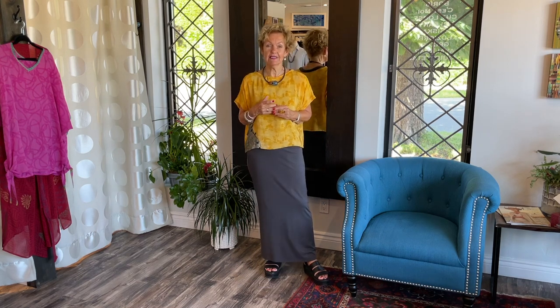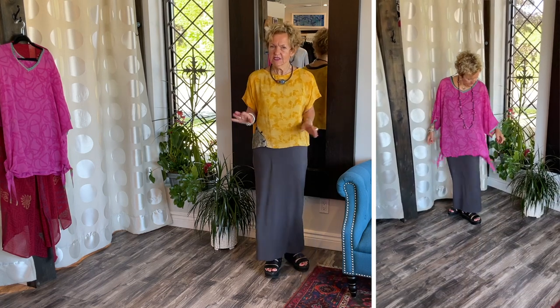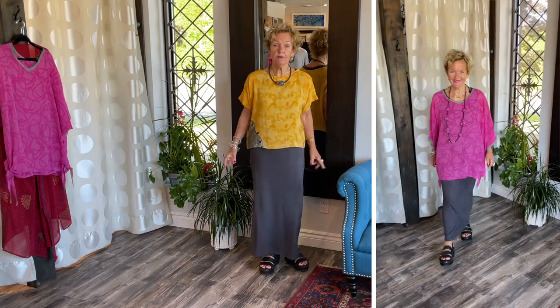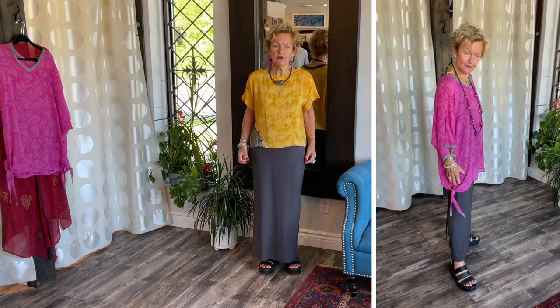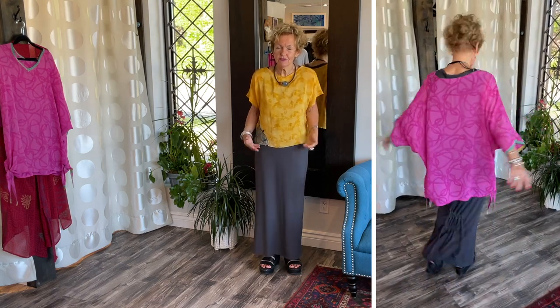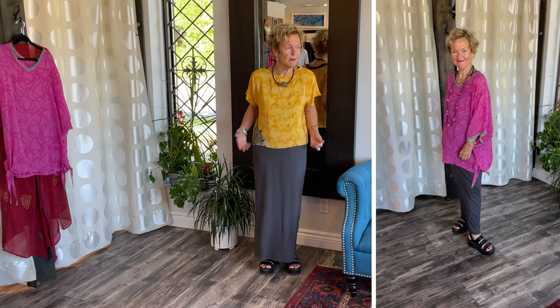My other favorite piece is the side tie — the long tunic with the ties on the side, which is very versatile. You can let one tie hang, you can tie bow ties — that's how I'm wearing it. You can tie the ties a little tighter and then it becomes a little blouson; it blouses up a little.